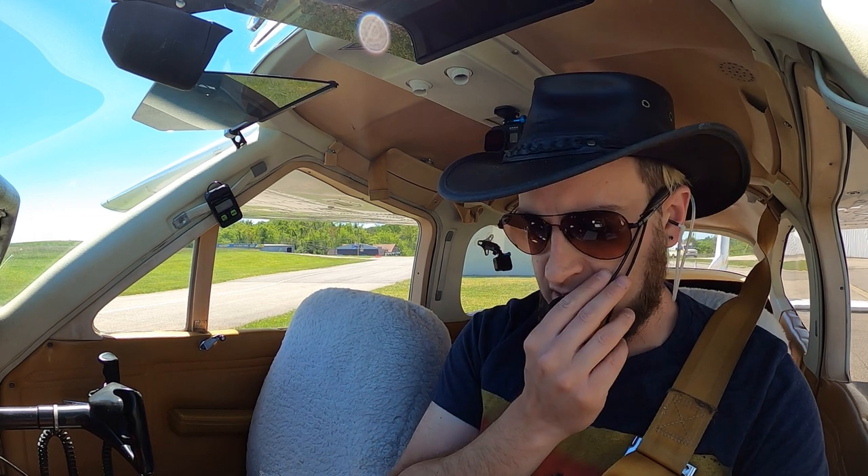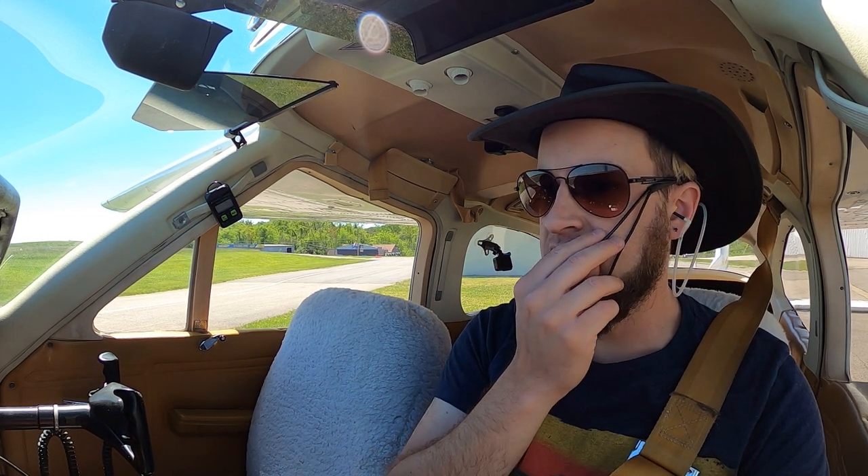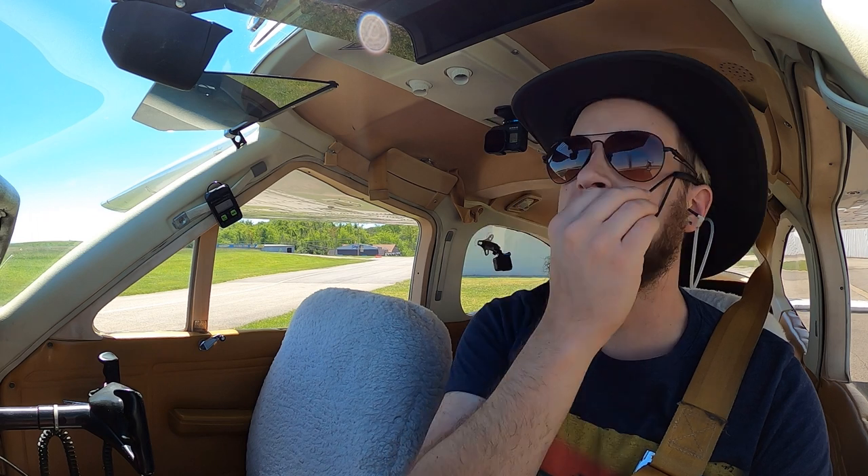Allegheny Ground, Cardinal 52667 at Hangar 1 with Information Golf, ready to taxi. Safe position — we're at Hangar 1, taxi to Bravo.